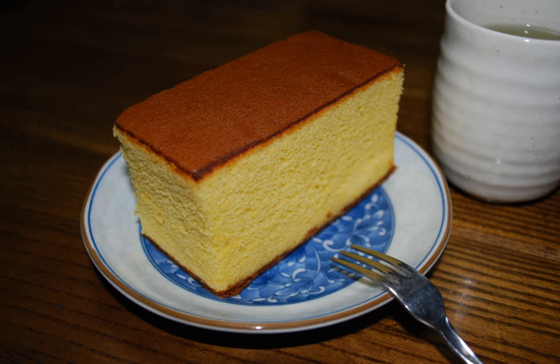Castella is a popular Japanese sponge cake made of sugar, flour, eggs, and starch syrup. Now a specialty of Nagasaki, the cake was brought to Japan by Portuguese merchants in the 16th century. The name is derived from Portuguese 'Pão de Castela', meaning bread from Castile.